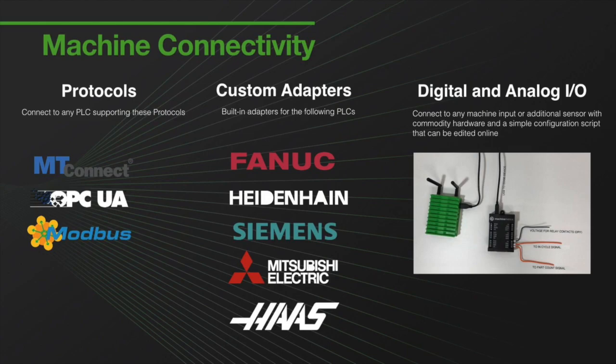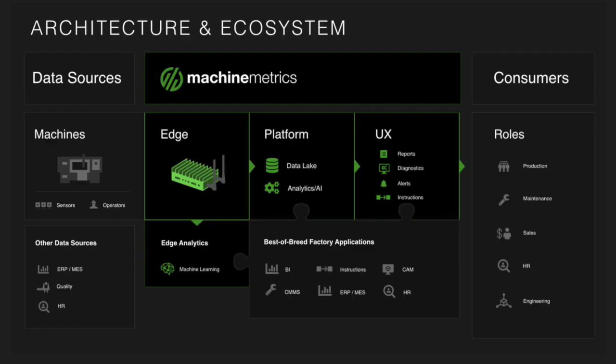This slide is really here to show the architecture and ecosystem of our platform. This data from the shop floor is then pushed in a secure manner to our cloud infrastructure, which resides on AWS. Analytics, including ML and AI algorithms, can be applied both at the edge and in the cloud, really creating an opportunity for continuous value-add and innovation for Machine Metrics, our customers, and our partner ecosystem.